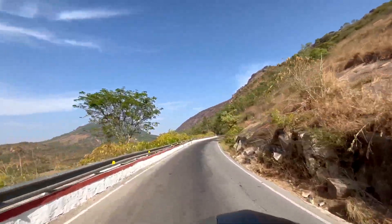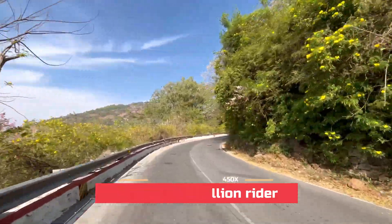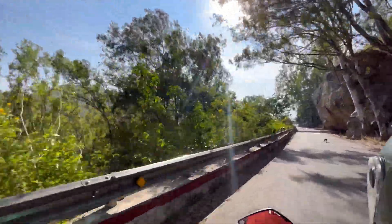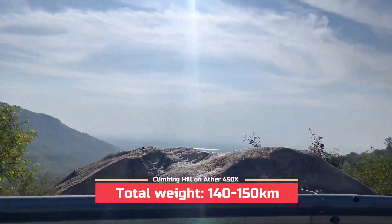I forgot to mention that we are two people riding the bike — me and my cameraman. We both together weigh around 140 kilos, and along with a couple of bags containing recording gear, in total we are around 140 to 150 kilos riding this bike to Nandi Hills.